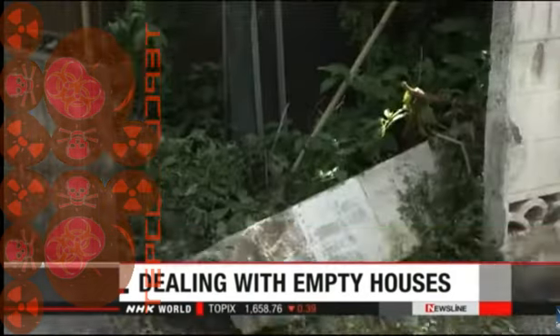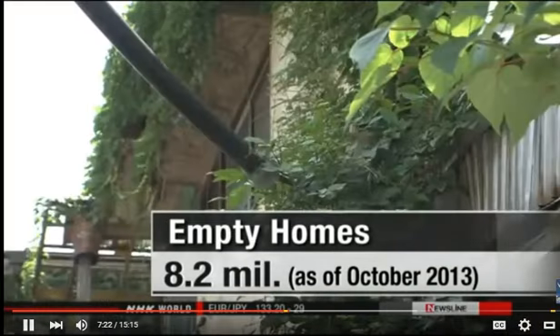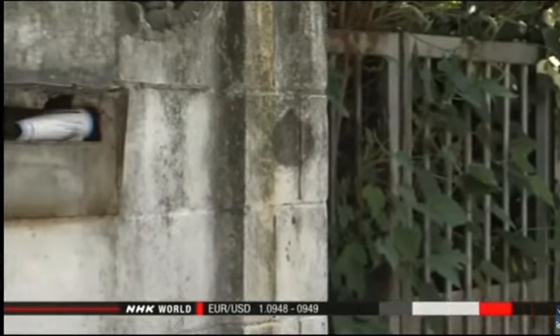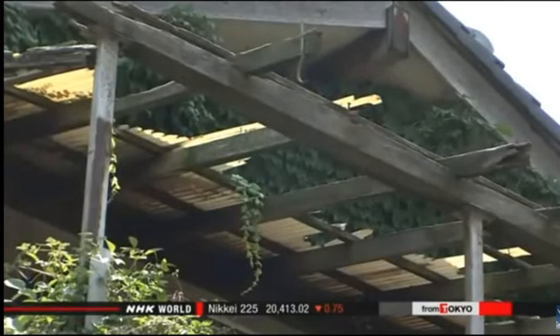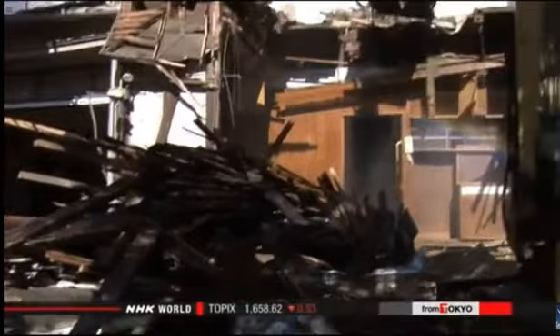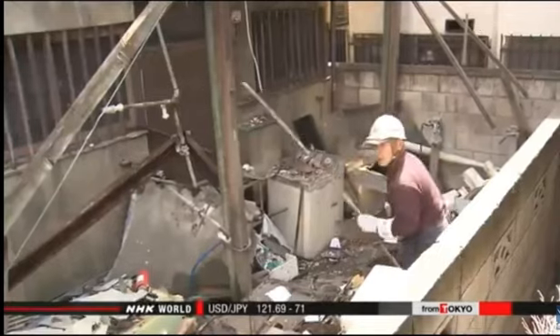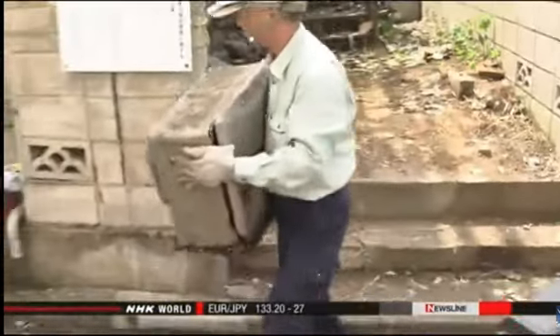More than 8 million abandoned homes across Japan as the country's population continues to shrink. The government is taking action to deal more effectively with such empty houses through a law that took effect on Tuesday. Officials say there were about 8.2 million deserted homes in the country as of October 2013 — that's one in seven houses. These empty structures hinder efforts to prevent crime and disasters and spoil the look of neighborhoods. The legislation allows local governments to use property tax information to quickly determine ownership. Municipal officials can enter empty houses to check their safety, and if they detect any likelihood of collapse, they can order owners to repair or demolish the buildings. If ownership can't be confirmed, the law gives them the power to forcibly remove the structure.